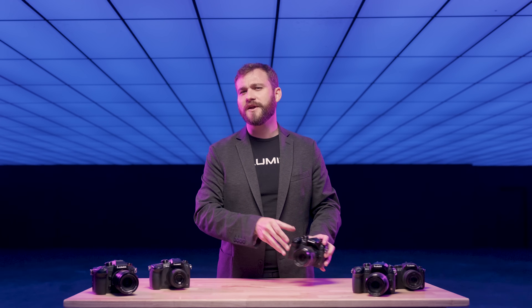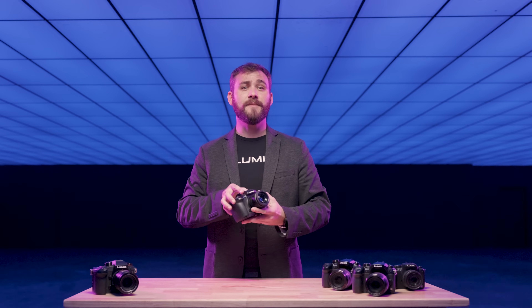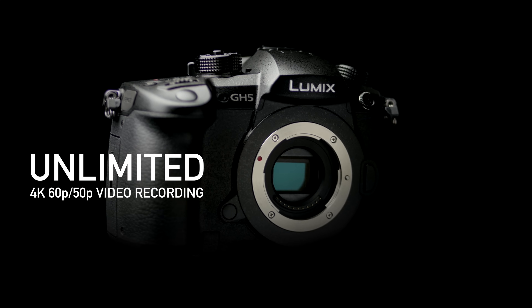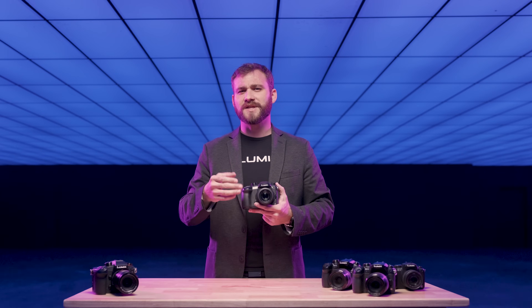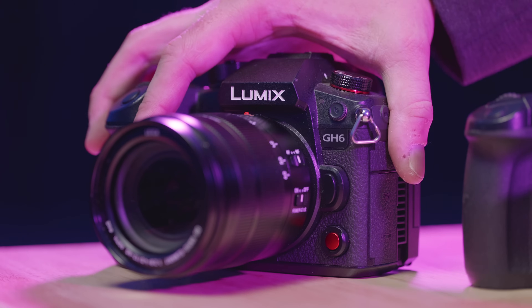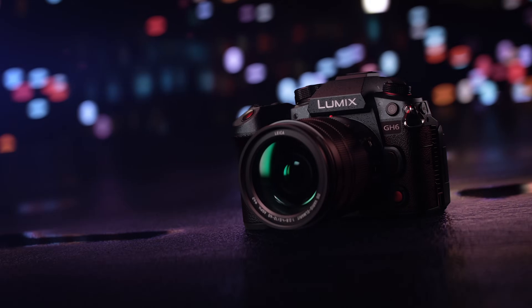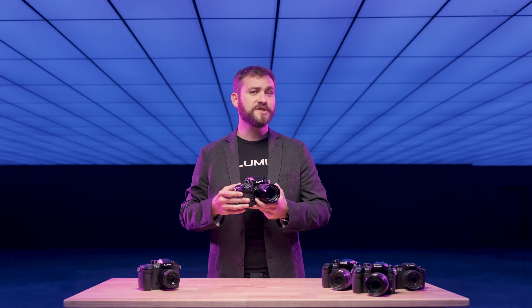2017 was another milestone year with the introduction of the GH5. It became the first mirrorless camera to support 4K 60p and internal 10-bit 4:2:2 color, along with features like open-gate video and anamorphic stabilization. Our latest, the GH6, launched in 2022, and it brought 5.7K 60p and 4K 120p capabilities, continuing our evolution of innovation in this industry.